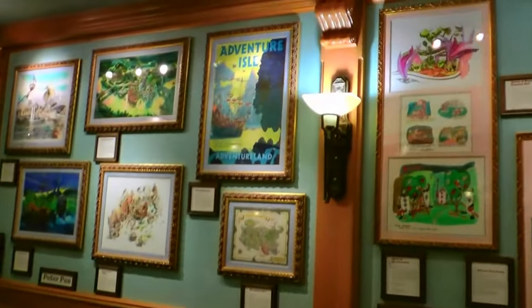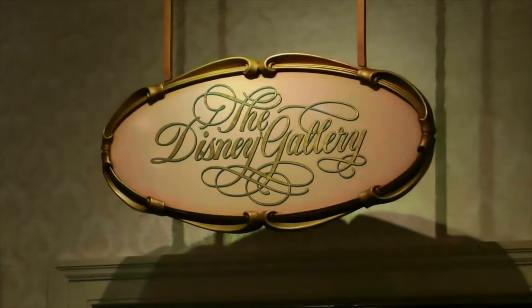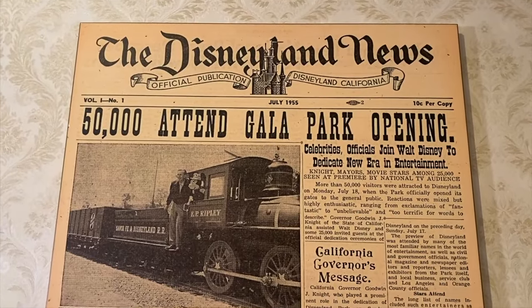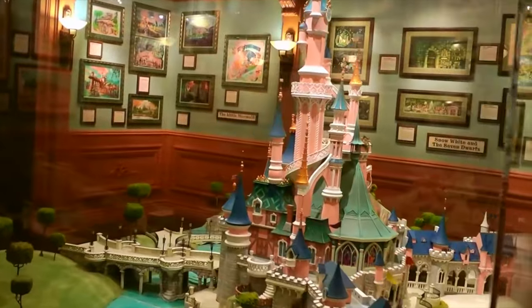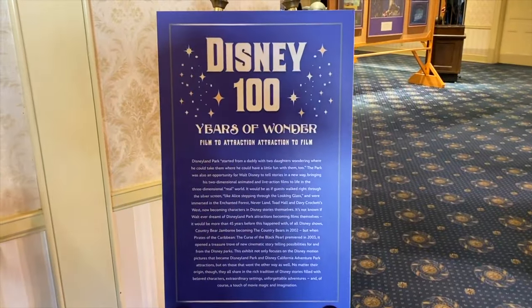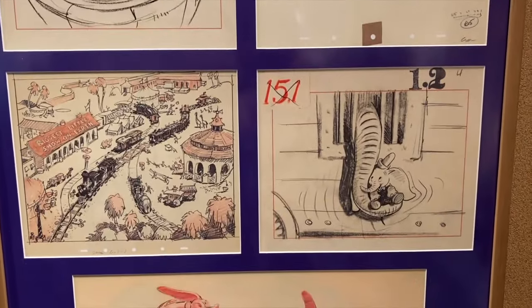If you are a fan of Disney Park's history, then you will love the Disney Gallery, a small museum dedicated to seasonal exhibits showcasing attractions and icons from all the Disney parks around the world. Currently, there is a special 100 Years of Wonder presentation focusing on attractions within Disneyland and Disney's California Adventure.